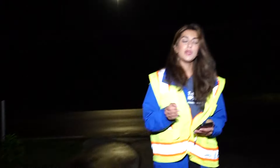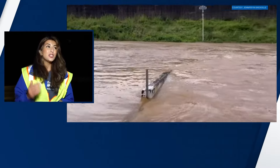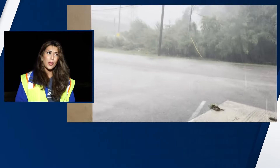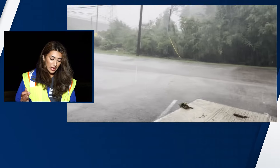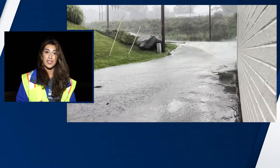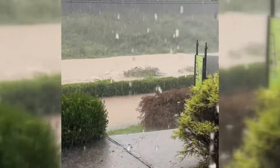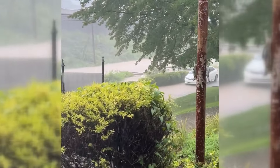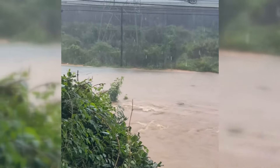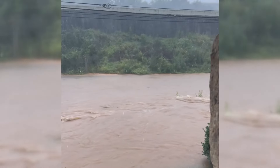We do want to show you some images of what we saw here yesterday, because it really shows you just how quickly things can change. Take a look at your screen — cars and people were completely trapped by the rising water here. The Knoxville Fire Department tells us they responded to multiple calls around town. This video shows some of that water rushing down the streets. First responders tell us the area is known for being flood prone, but we did speak to a business owner who says she has never seen it quite like this.